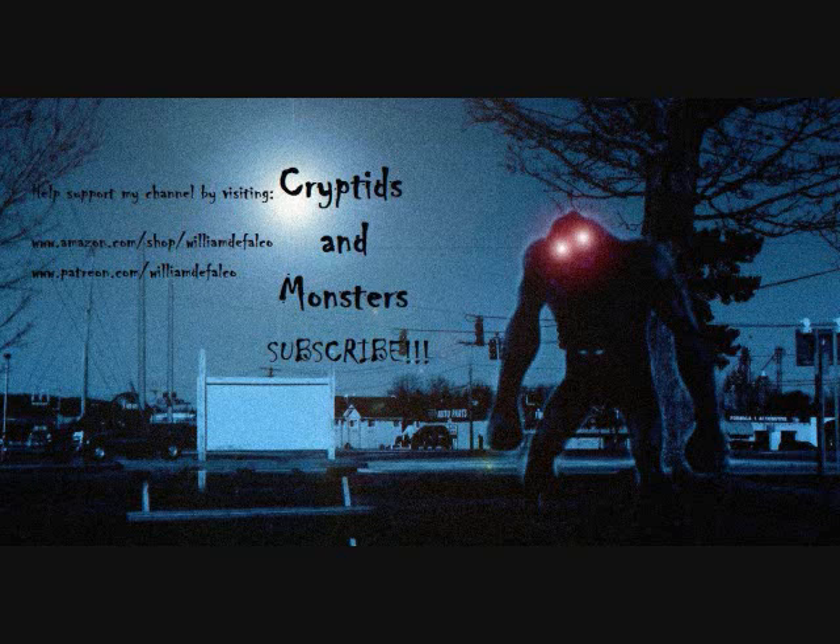Hello everybody, this is Fernando for the latest cryptids of the week video. Thank you so much everyone for your patience while I'm working out the kinks on my microphone. I did get a new microphone but it looks like that new microphone isn't exactly working out so well. The only way to truly test out a microphone is after you buy it, so I might have to return it. In the meantime, my old microphone is still sounding good after some tests, so I'm going to try to use it while I'm getting another one.